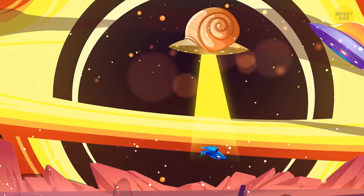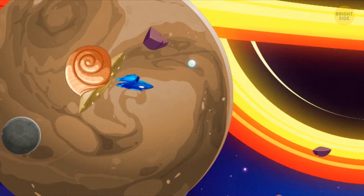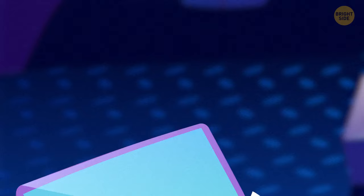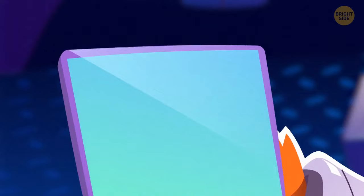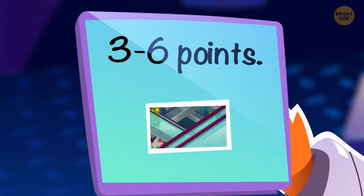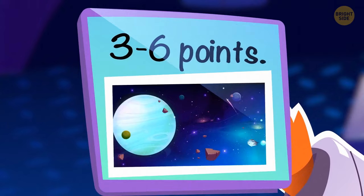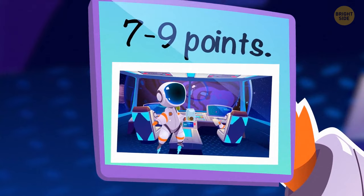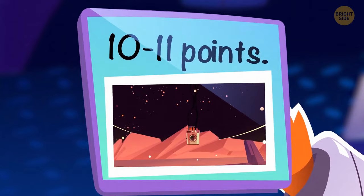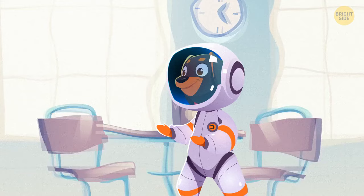Now it's time to see your score. Zero to two points: maybe you can save a planet or two, but rescuing a galaxy is too much for you. Three to six points: not bad — you can protect the universe but only from small threats. Seven to nine points: you deserve your place on the team of universe security, but remember you can't save worlds without your colleagues' help. Ten to eleven points: the universe always needs you — only you can control time and space and crack the trickiest space mysteries.